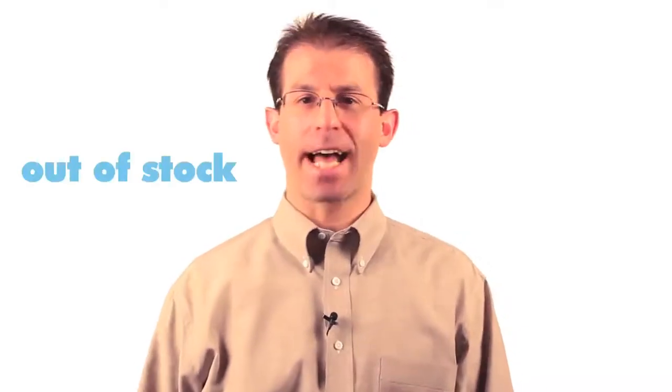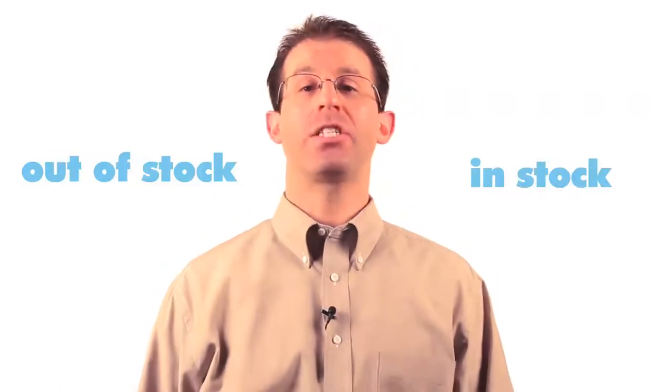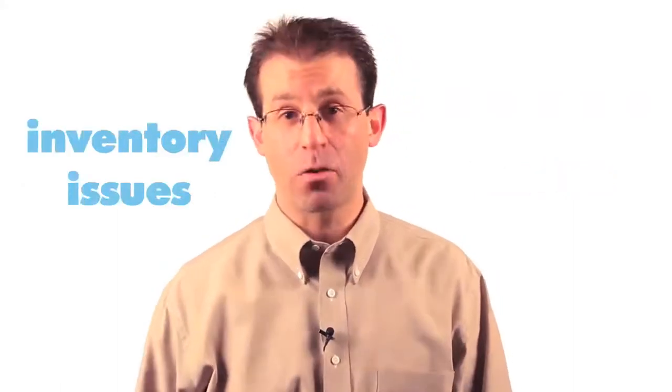Have you ever gone into a store only to be told that it does not have the item you were looking for in stock? That's always fun, isn't it? You might have felt frustrated and wondered how does a company run out of stock of something, or how does it decide how many units to have in stock at a given time? Well, this unit will take a look at these inventory issues.